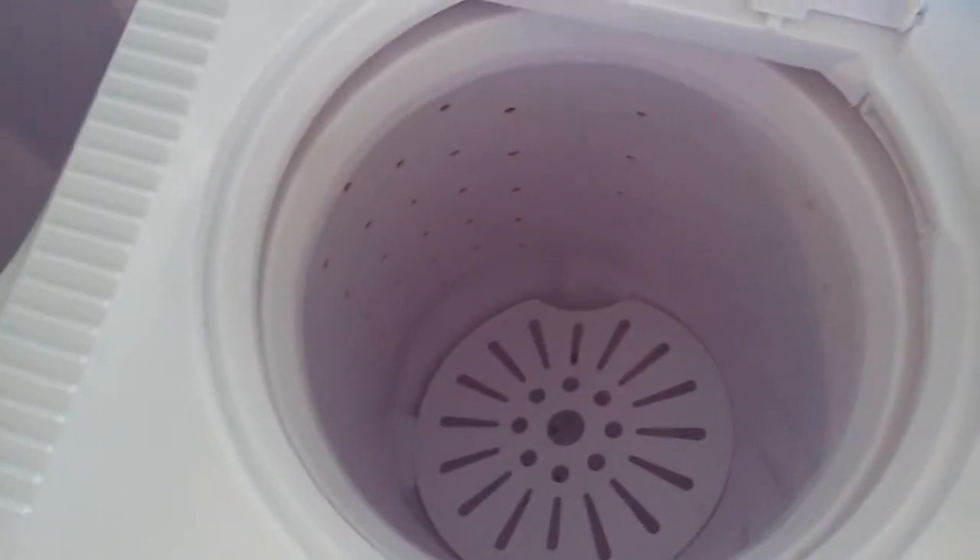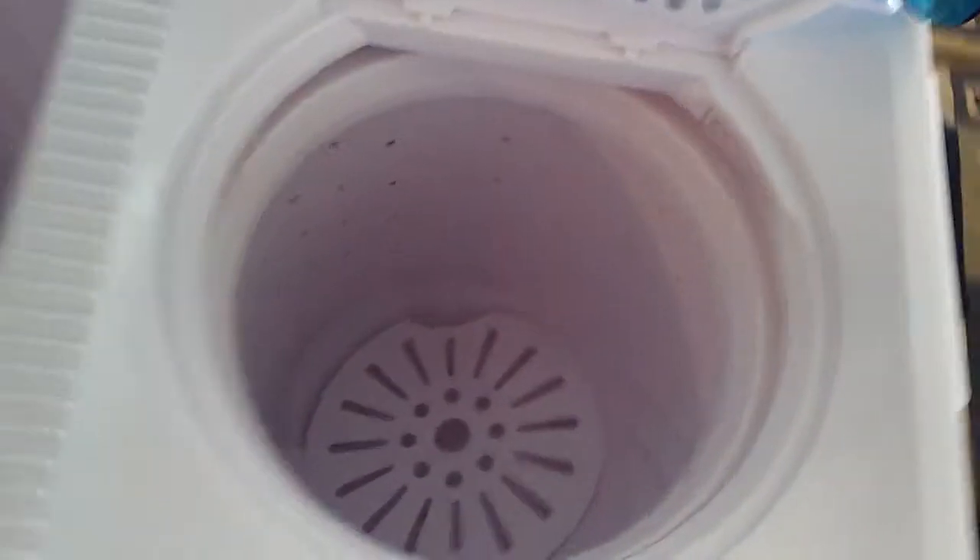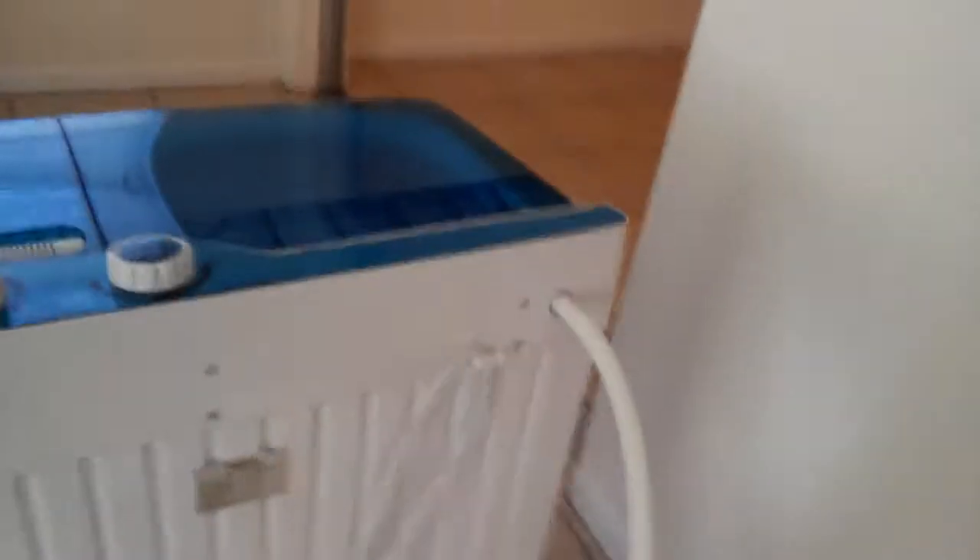This is the spin dryer. Drainage tube and fill tube. And, of course, the plug.